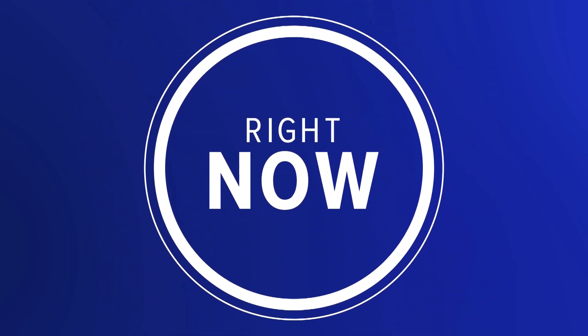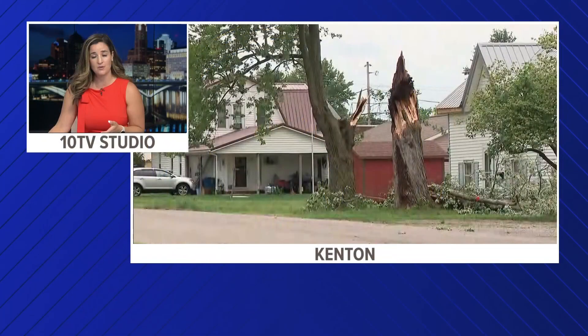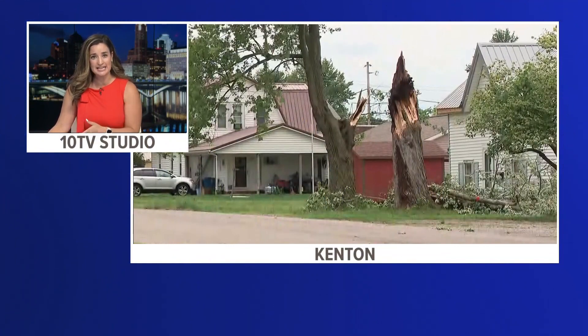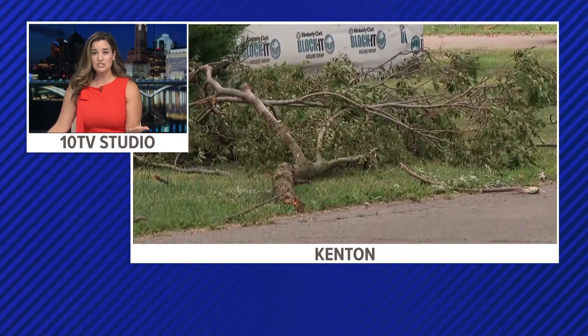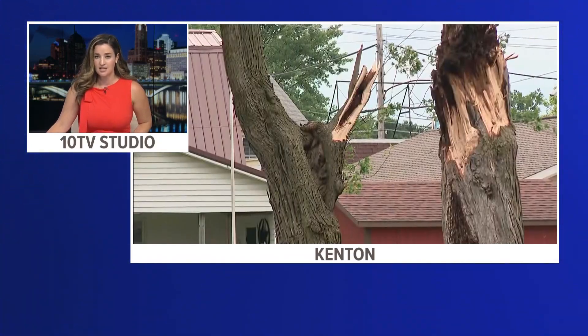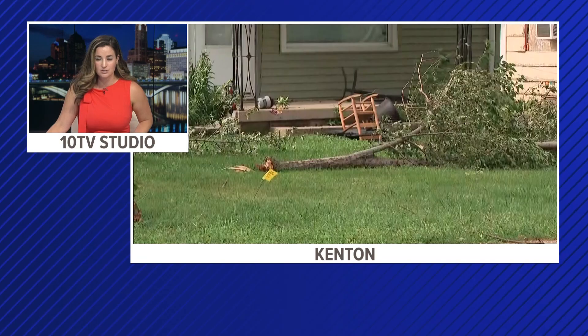Cleanup is underway after tornadoes touched down in Central Ohio. The National Weather Service confirmed that an EF1 tornado hit hard, with wind speeds reaching 90 miles per hour. 10TV's Kiana Deitch has spent the day there talking to families who sat through that scary storm.